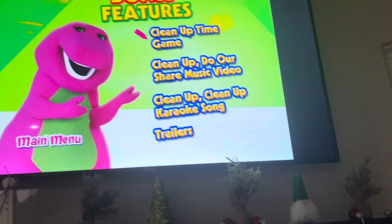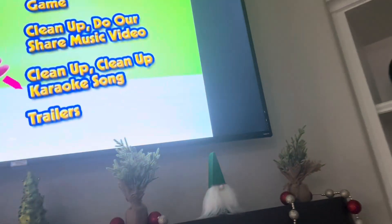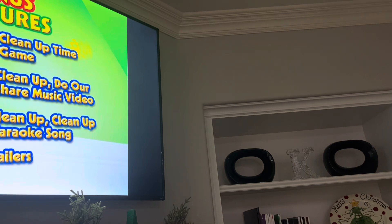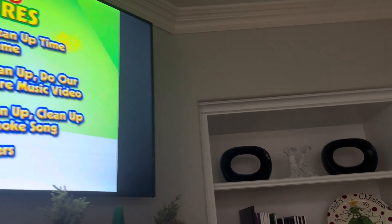Let's see what special features has for us. The special features are Clean Up Time Game, Clean Up Do Our Share Music Video, Clean Up Clean Up Karaoke Song, Episode from the Abby Hatcher Show TV Series: The Peeper Transport Tubes, Abby Loses Her Glasses, and Trailers, which doesn't have a menu, so I'm not going to show you that.